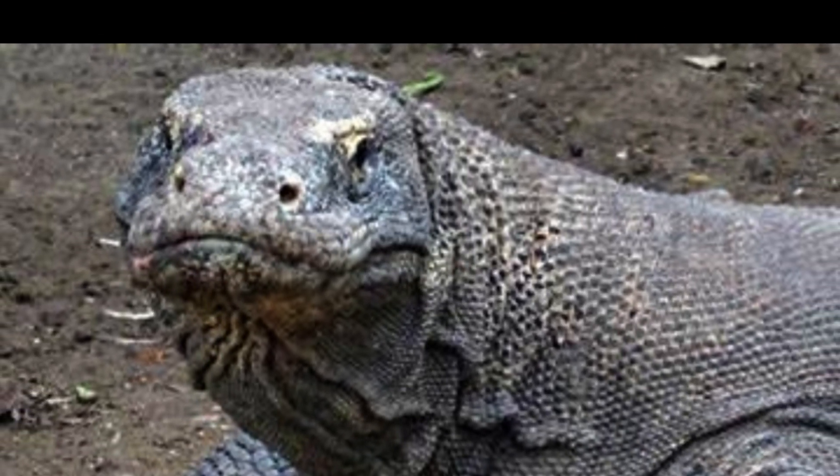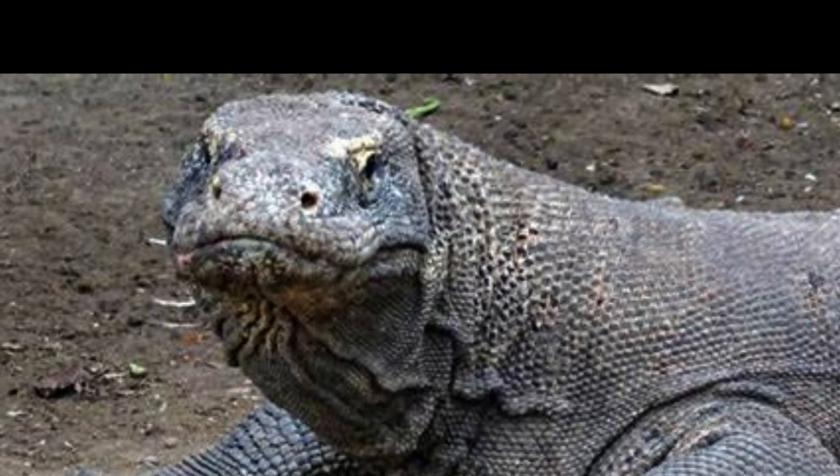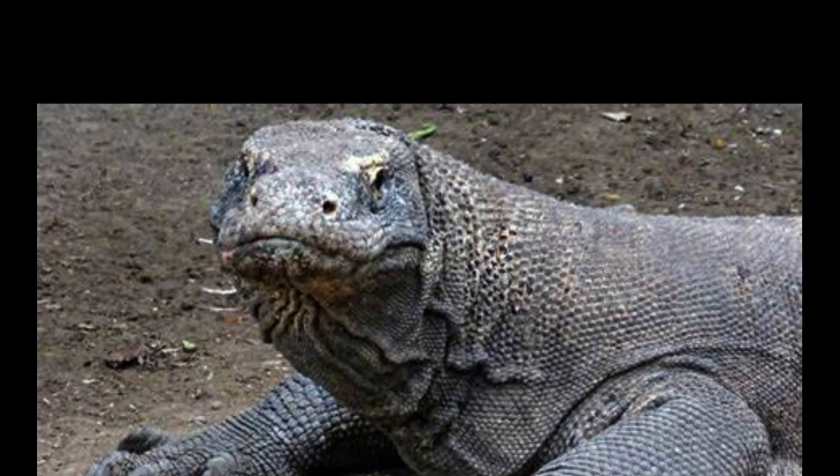Joan Beecham Proctor made some of the earliest observations of these animals in captivity and demonstrated their behavior at a scientific meeting of the Zoological Society of London in 1928.